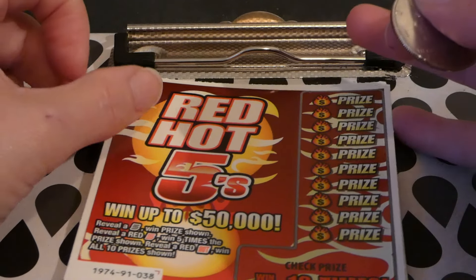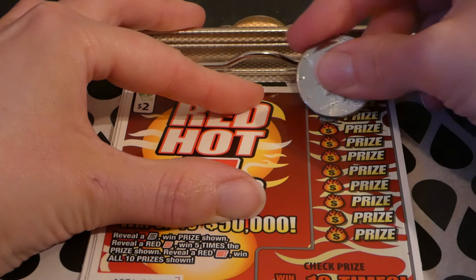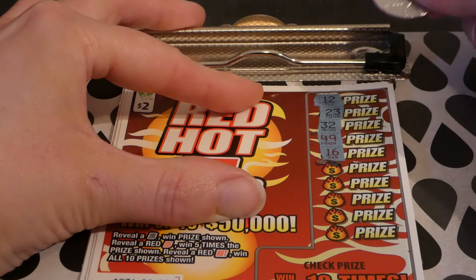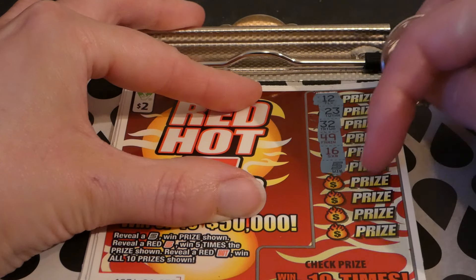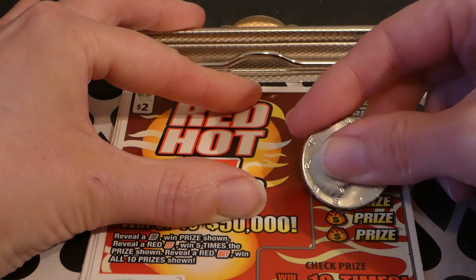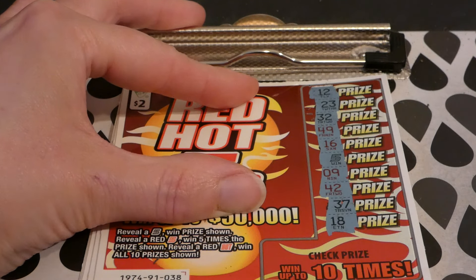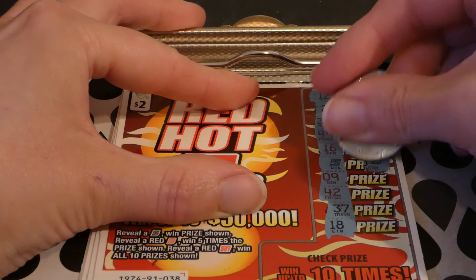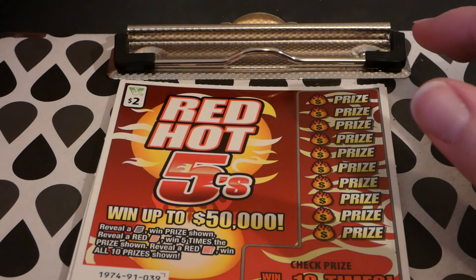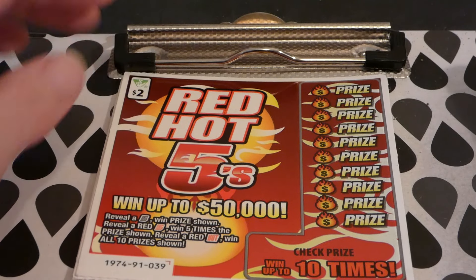Ticket number 38, just moseying along. 12, 23, 32, 42, 49, 49, 49, 16 — there we go, we had one in between — we have a black five! 9, 42, 37, and 18. Let's see if we get something better than two dollars. Hey, we got five — awesome! Ticket 38, five dollar winner!